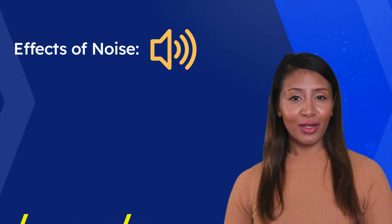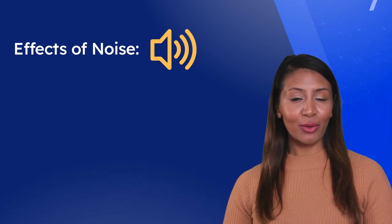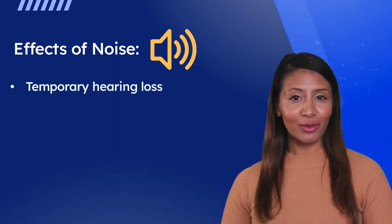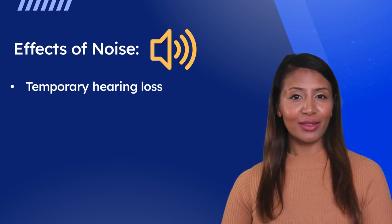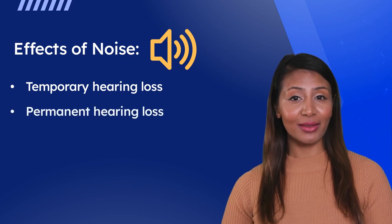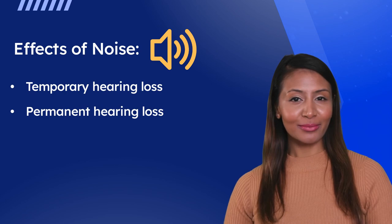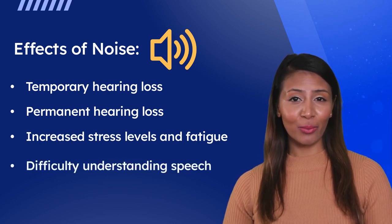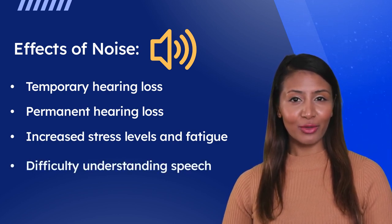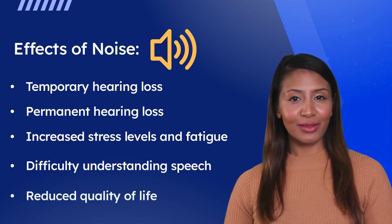The effects of noise on hearing can vary depending on the level of noise and the duration of exposure. Some of the most common effects include temporary hearing loss or tinnitus, which is a ringing or buzzing sound in the ears that can be very distracting and disruptive; permanent hearing loss, which can range from mild to severe and can make it difficult to hear and communicate with others; increased stress levels and fatigue, which can lead to other health problems; difficulty understanding speech in noisy environments, which can impact job performance and social interactions; and reduced quality of life, as hearing loss can affect many aspects of daily living.